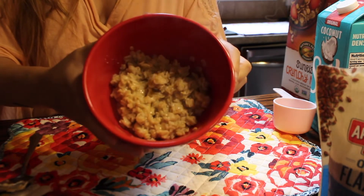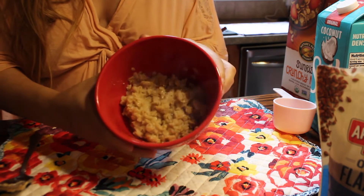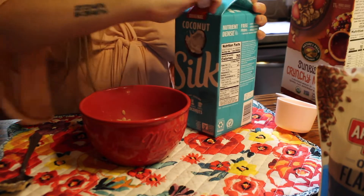All right, so there are the oats right there — they're nice and thick. I don't like mine super watery; I like to make them nice and thick. So I am gonna add just a tiny splash of the coconut milk.